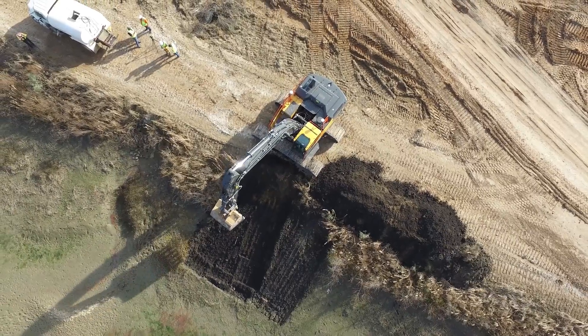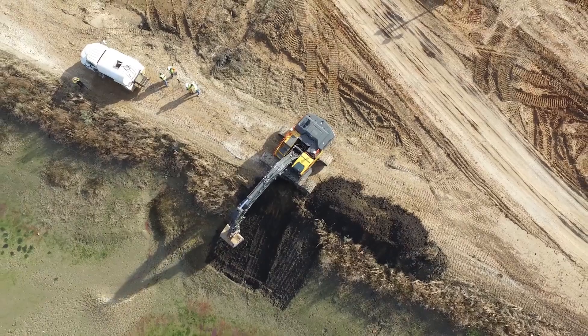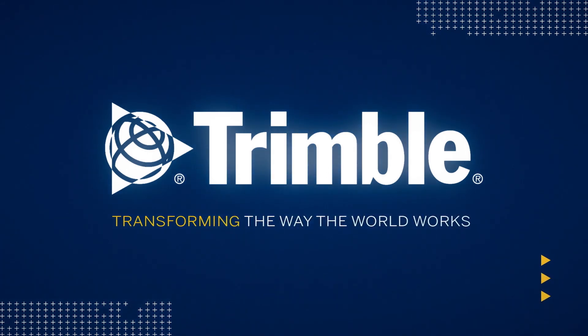Since its introduction, Trimble has continued to leverage Dual GNSS in its construction solutions more effectively than the competition. This is just one of the ways Trimble is transforming the way the world works. Learn more by visiting us online or talking with a dealer near you.